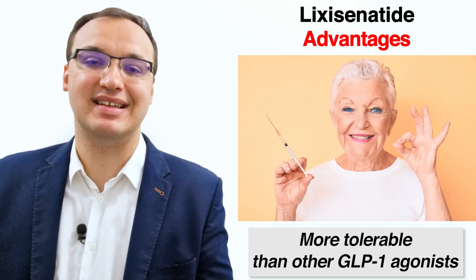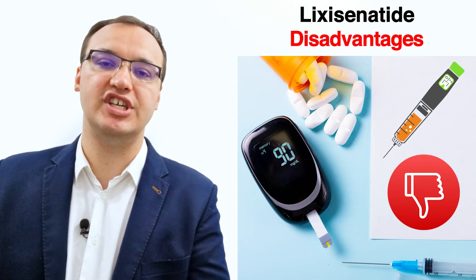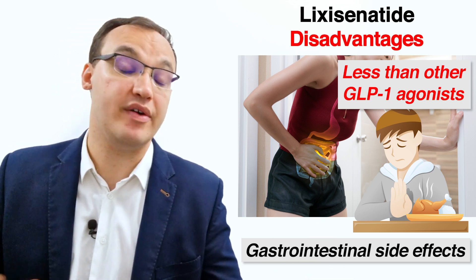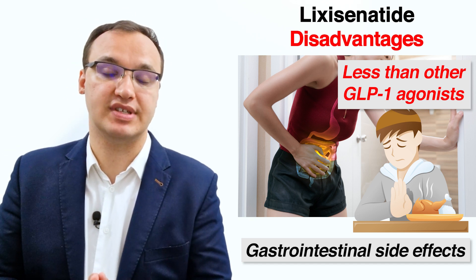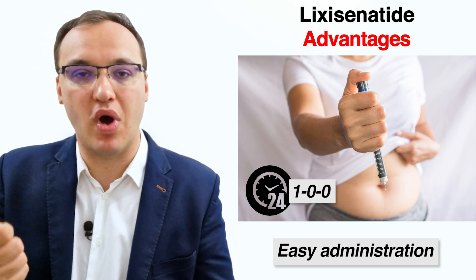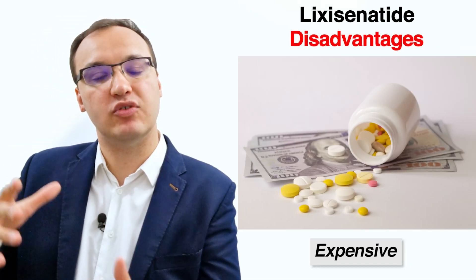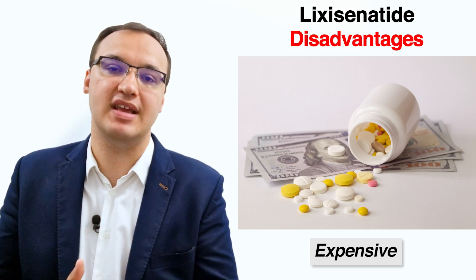The third benefit is that Lixisenatide is more tolerable than other GLP-1 agonists. A drawback of GLP-1 agonists is that some patients experience gastrointestinal side effects; however, fewer patients experience these with Lixisenatide. The next benefit is straightforward administration — it can be taken daily within one hour before the first meal. A disadvantage is that it is expensive, but hopefully it will become cheaper over time since GLP-1 agonists are proven superior to many other diabetic medications.